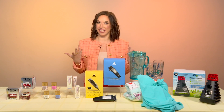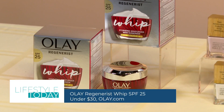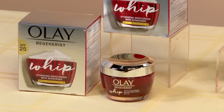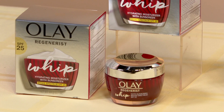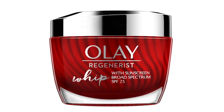Starting with your skincare, the Olay Regenerous Whip SPF 25 is a super light moisturizer with added sun protection that absorbs quickly, so that using an SPF daily is truly effortless. Olay's active brush technology transforms from cream to liquid on your skin without any of the white cast.